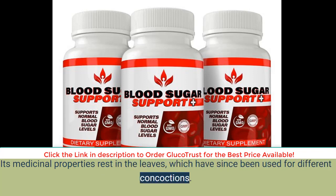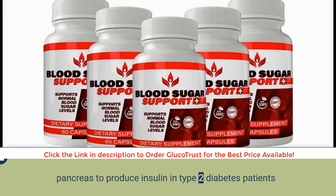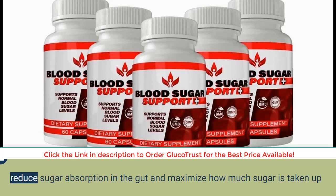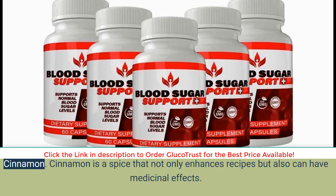Gymnema Sylvestre is a plant found in Indian forests whose medicinal properties rest in its leaves, which have been used for different concoctions. Practitioners of Ayurvedic medicine view Gymnema Sylvestre as a destroyer of sugar. Studies have concluded that it might be useful in normalizing blood sugar among type 1 diabetes patients and can trigger the pancreas to produce insulin in type 2 diabetes patients. It may achieve this by reducing sugar absorption in the gut and maximizing how much sugar is taken up by cells. However, the wrong dose can have the reverse effect, so consulting a health professional before increasing doses is advised.